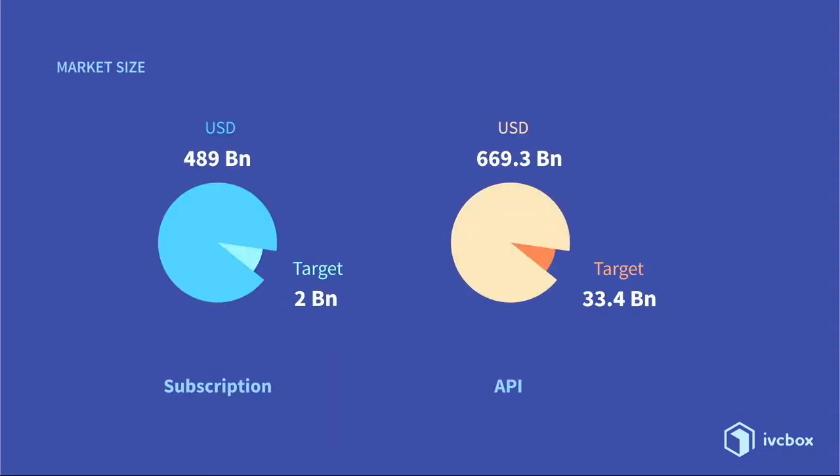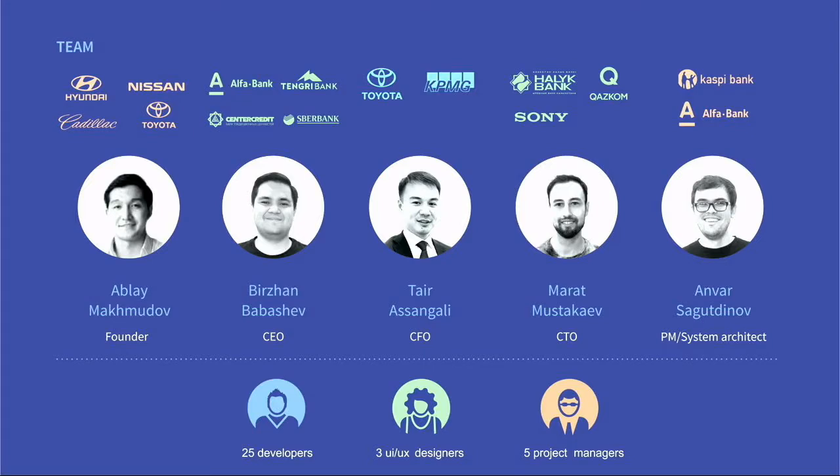For both business models, we have very big markets — the numbers speak for themselves. We have a world-class team. We have worked for the biggest brands, but more importantly, we successfully grew our last startup to 4 million users in three years. And now, with a better product and more experience, we are ready to go global.